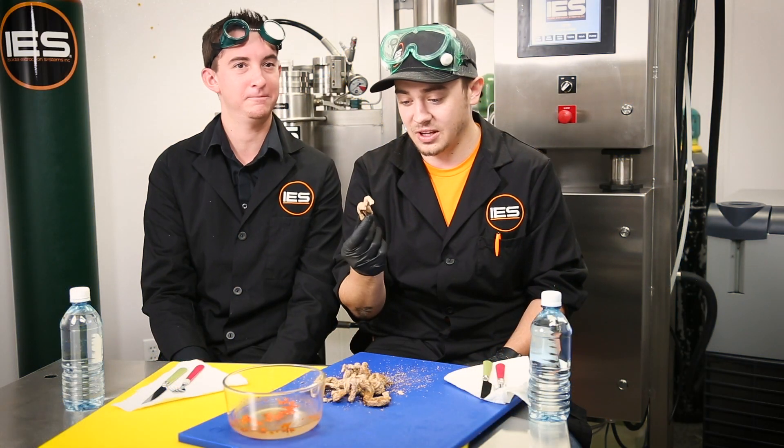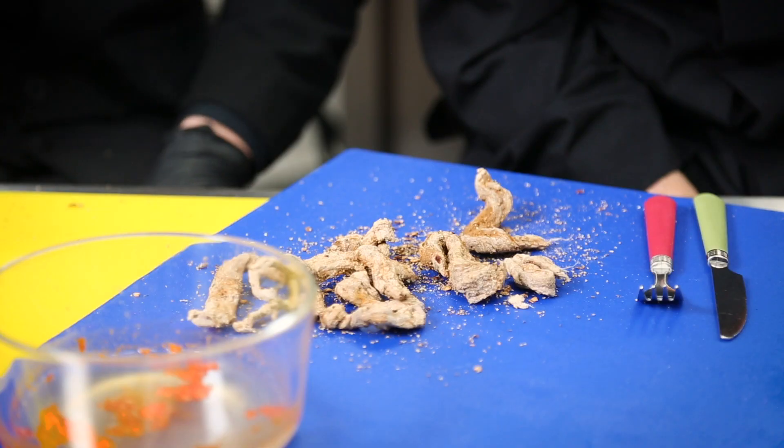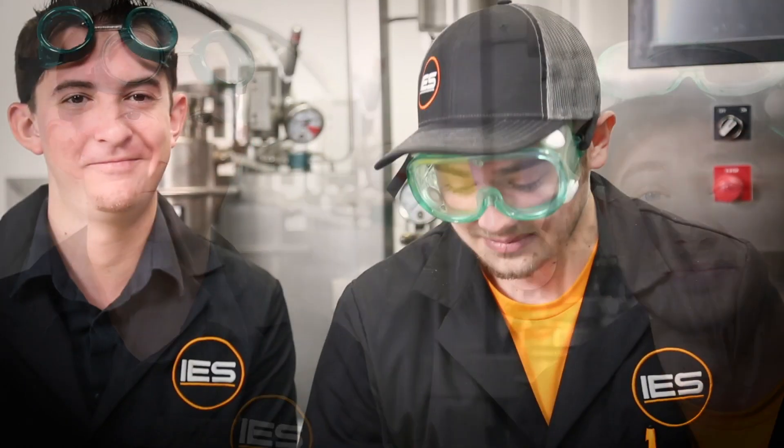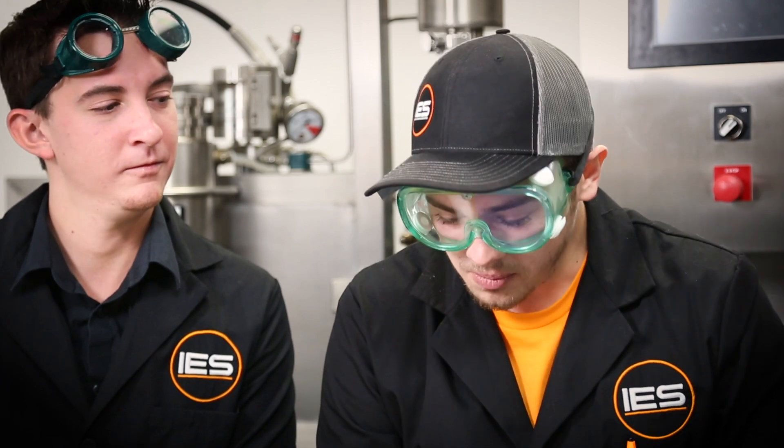Scott confirms the steak should be very sterile at this point, so in the name of science they're going to eat it. Scott tries it first — it's actually pretty good, tender, and tastes kind of like beef jerky. Brandon also tries a piece: it's really not that bad — salty and dry, just like beef jerky.